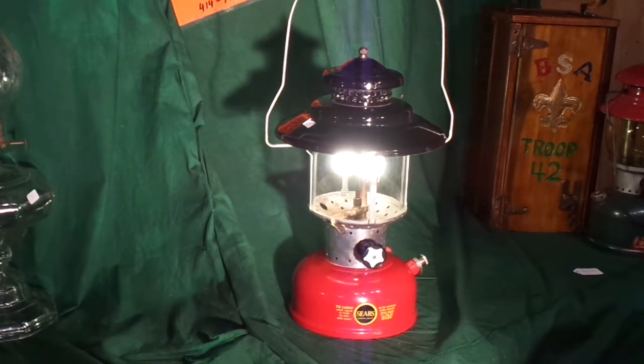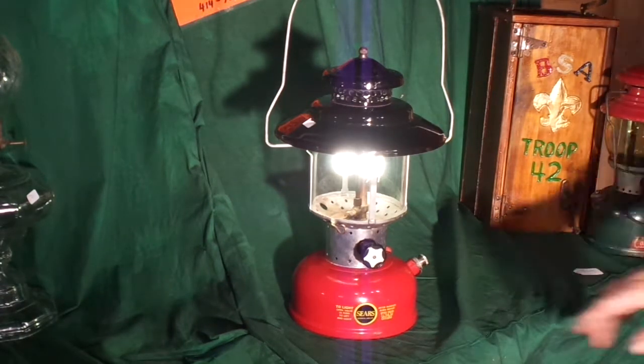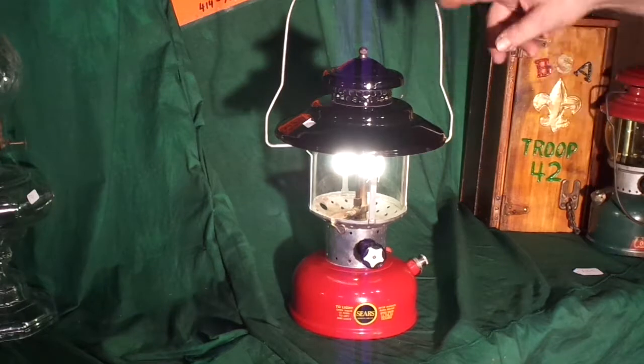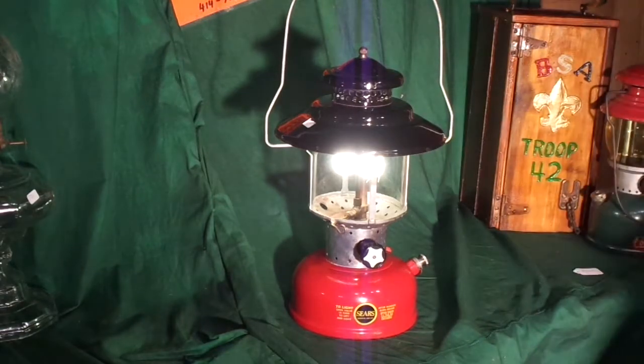This lantern is just about immaculate. The only flaw on the paint is down here at the bottom where the bail hits it. Outside of that, nothing's wrong with the paint. The hat is perfect. When you first fire it, it's a little bit bulky until your generator gets going, but then it's a good flame. This one is dated 565.